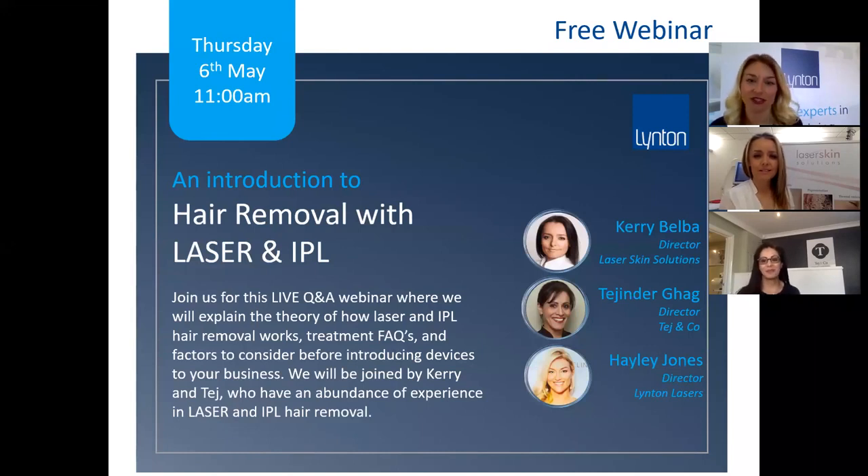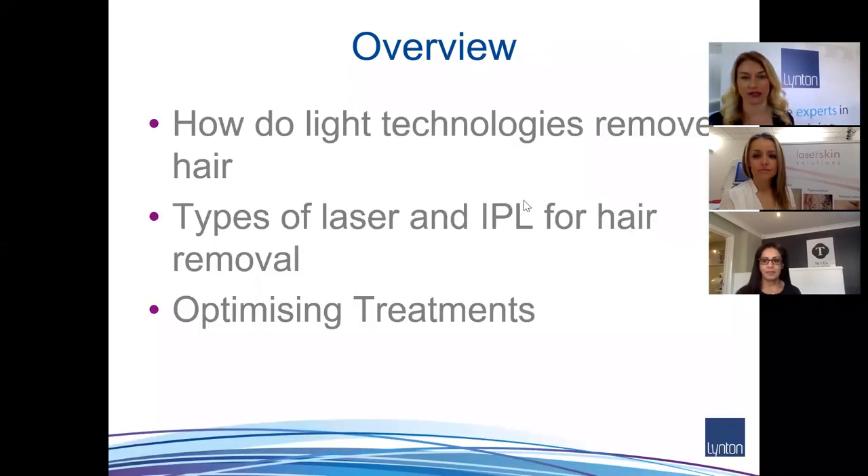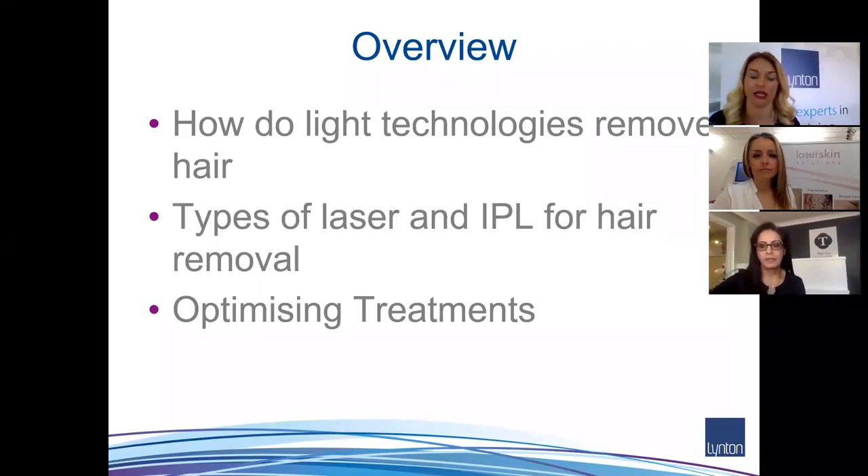Thanks everyone for joining us this morning. I'll run through the subject matter we're going to cover today. Feel free to chat in the chat box — all the presenters can see it — so just click on the chat box at the bottom and you'll be able to interact with us as we go through. We'd like to make it as interactive as possible, so ask as many questions as you like.